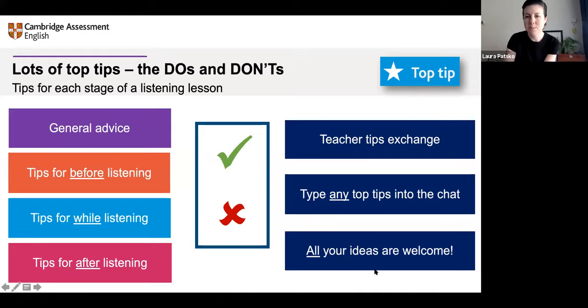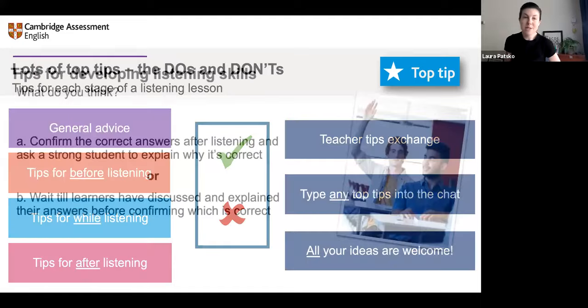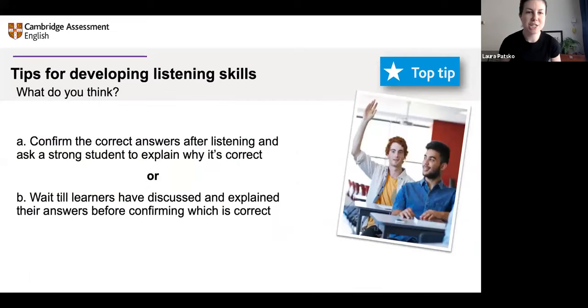Let's move on. We have another poll arriving on your screen with two questions about feedback after listening. What do you think is more appropriate? Option A: confirm the correct answers after listening and ask a strong student to explain why it's correct. Or option B: wait until the learners have discussed and explained their answers before you confirm which is correct. Please try to answer in the poll — it helps to see the split of opinion.